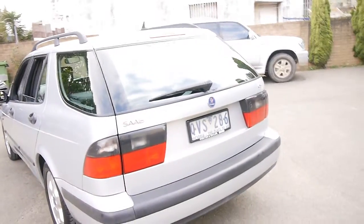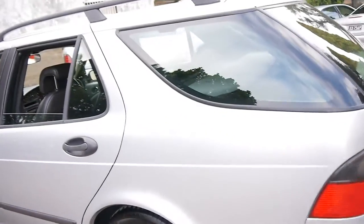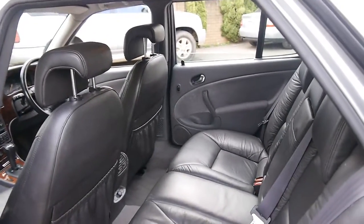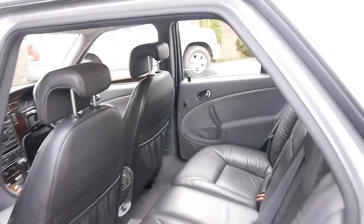The fuel consumption's surprisingly very good. When you buy one of these, you've just got to buy a car with a very good service history. Even if you saw a 2000 or 2001 Saab 95 with only 80 or 100,000 kilometres, you need to check that service history. Generally by 212,000 kilometres, a lot of the major works would have been completed already.